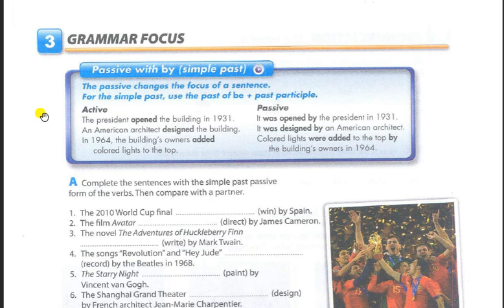Active: In 1964, the building's owners added colored lights to the top. Passive: Colored lights were added to the top by the building's owners in 1964.